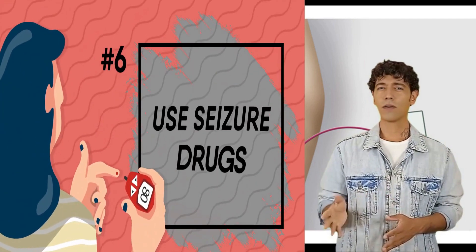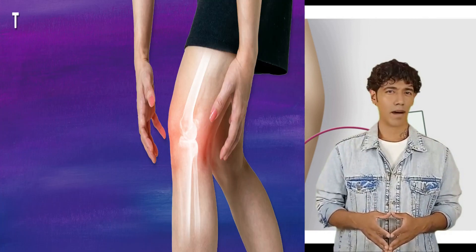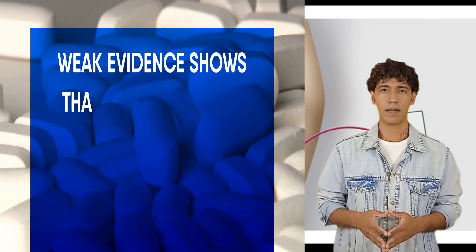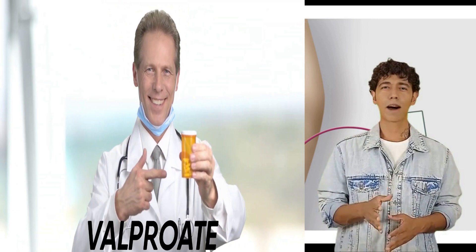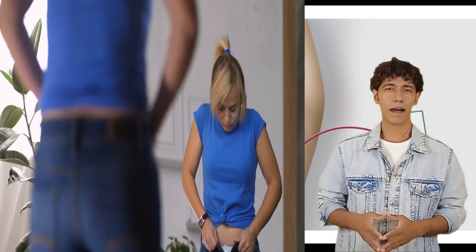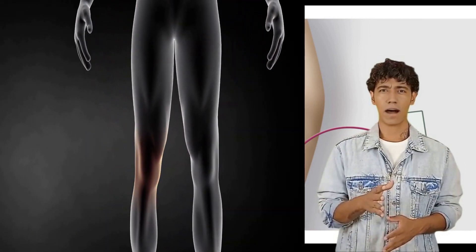Use seizure drugs. Seizure drugs can help treat diabetic nerve pain. Strong evidence shows the seizure drug pregabalin is helpful, and to a small degree it can also improve sleep and quality of life. There is moderate evidence that gabapentin can help, and weak evidence suggests it may work better if taken with the antidepressant venlafaxine. There is moderate evidence that valproate is a helpful therapy; however, women who are pregnant should be aware it can cause serious birth defects. People who take valproate can also experience weight gain and trouble controlling blood sugar levels, so it may not be a good choice for diabetic nerve pain.